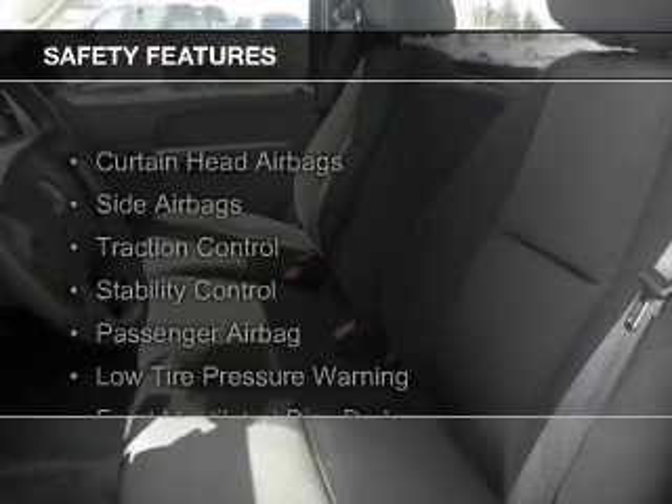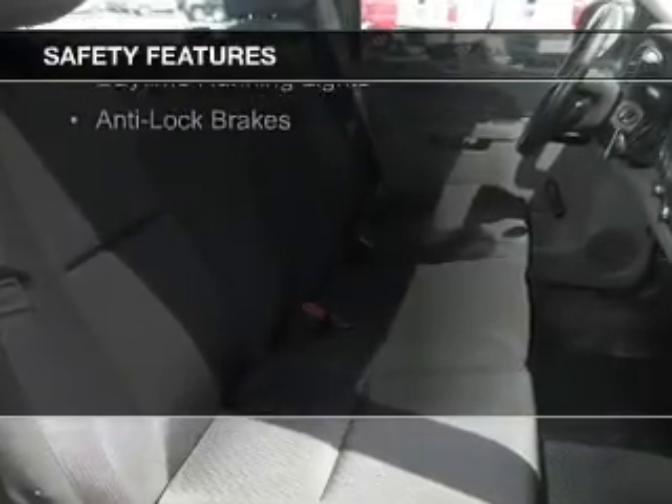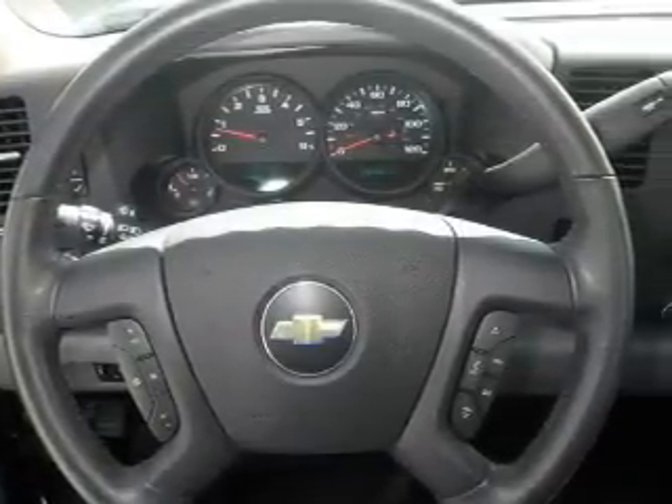Safety was made a priority with these features: curtain head airbags, side airbags, traction control, stability control, a passenger airbag, low tire pressure warning, front ventilated disc brakes, daytime running lights, and anti-lock brakes.